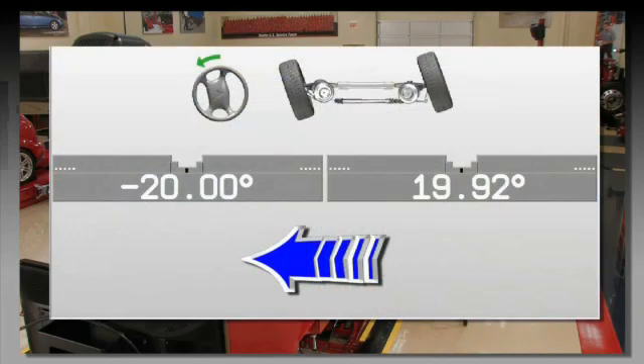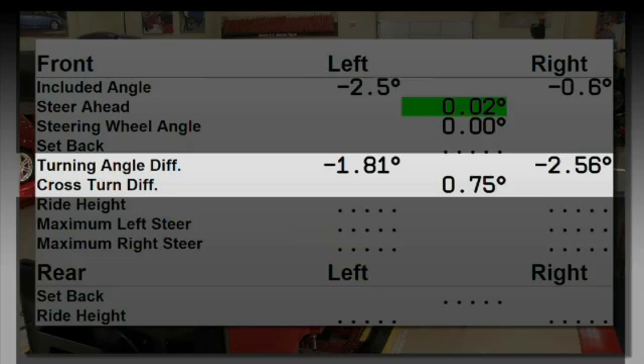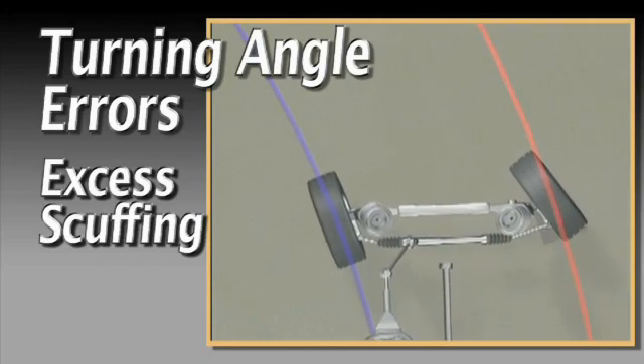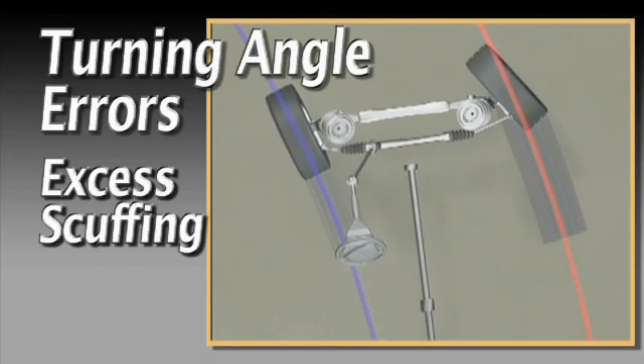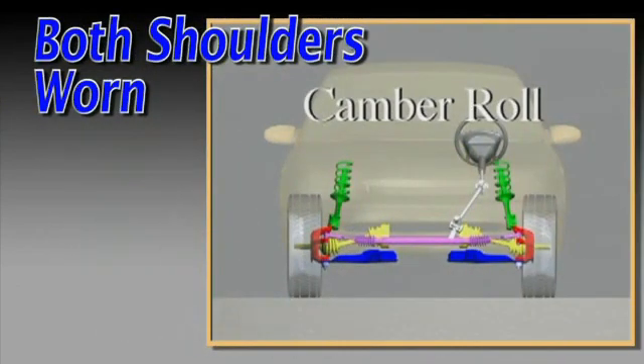Then measure turning angle for each side and compare the readings to specifications. Large turning angle errors can cause excess scuffing on turns, which may lead to rapid shoulder wear.